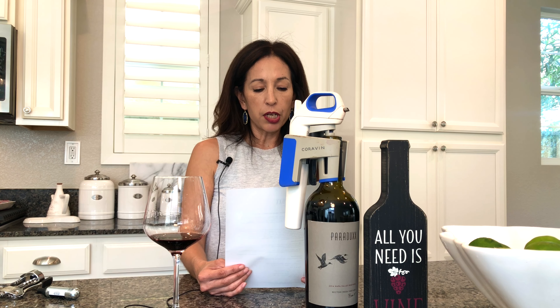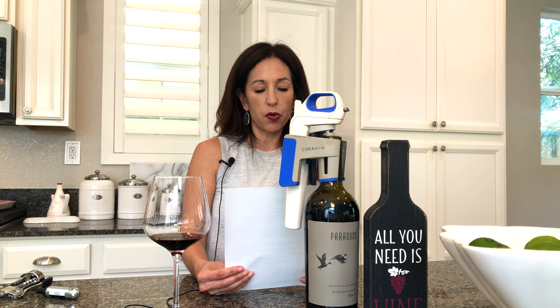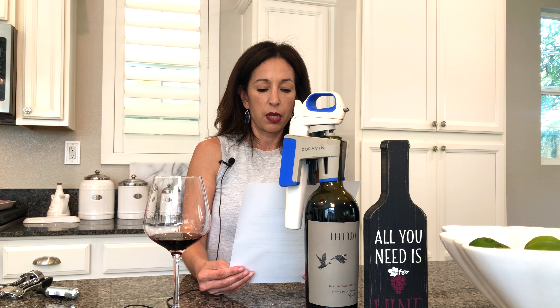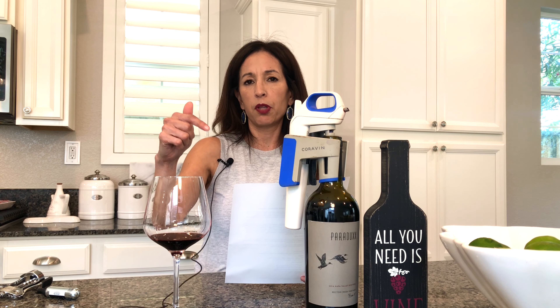The aging in oak is 18 months — 95% French oak, 5% American oak, 60% new oak, and 40% second vintage. Here's something called production and technical data — I've never heard of this, so comment below if you have.